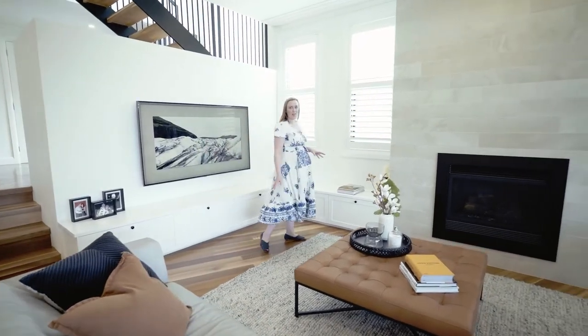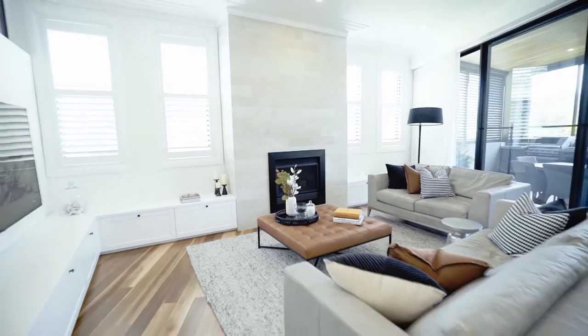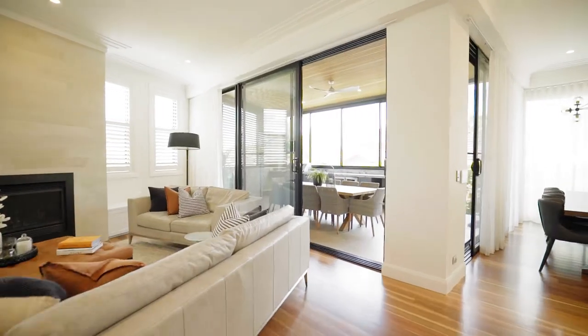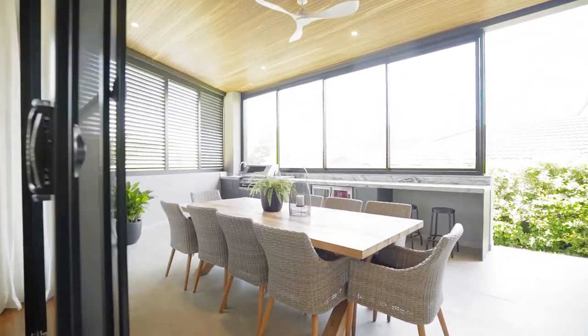We really wanted to accentuate the height of these incredible ceilings. We've installed a very intricately detailed cornice and this amazing porcelain tile which runs the full height of this fireplace wall. Directly off the living space we lead out into our alfresco area, which has been designed with the entertainer in mind.